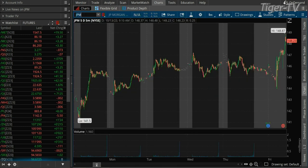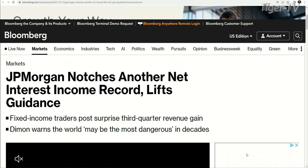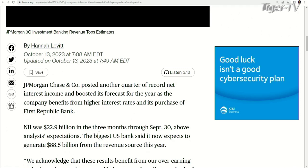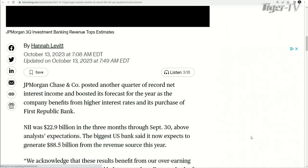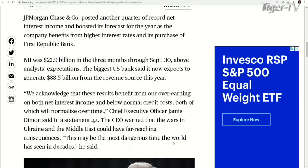Let's jump right into earnings. JP Morgan with their numbers — how about $23 billion in 90 days? That's what they're making on net interest income, specifically $22.9 billion. JP Morgan notches another net interest income record, lifts guidance, fixed income traders post surprise third quarter revenue gain. $22.9 billion in the three months through September 30th — that is just wild stuff. The biggest U.S. banks are expected to generate $89 billion from net interest income this year.